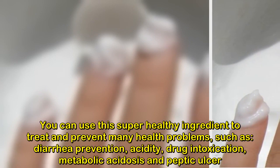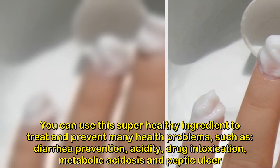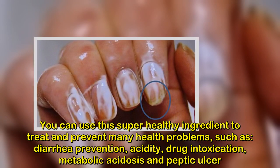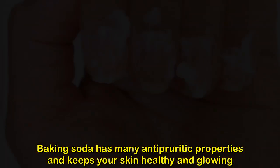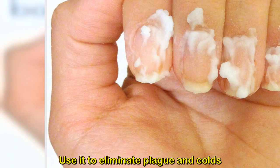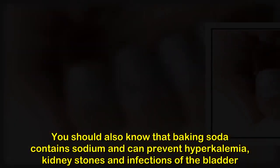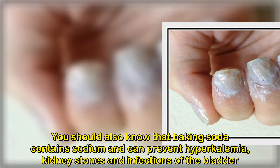You can use this super healthy ingredient to treat and prevent many health problems, such as diarrhea prevention, acidity, drug intoxication, metabolic acidosis, and peptic ulcer. Baking soda has many antipyretic properties and keeps your skin healthy and glowing. It can eliminate plaque and colds. Baking soda contains sodium and can prevent hyperkalemia, kidney stones, and infections of the bladder.